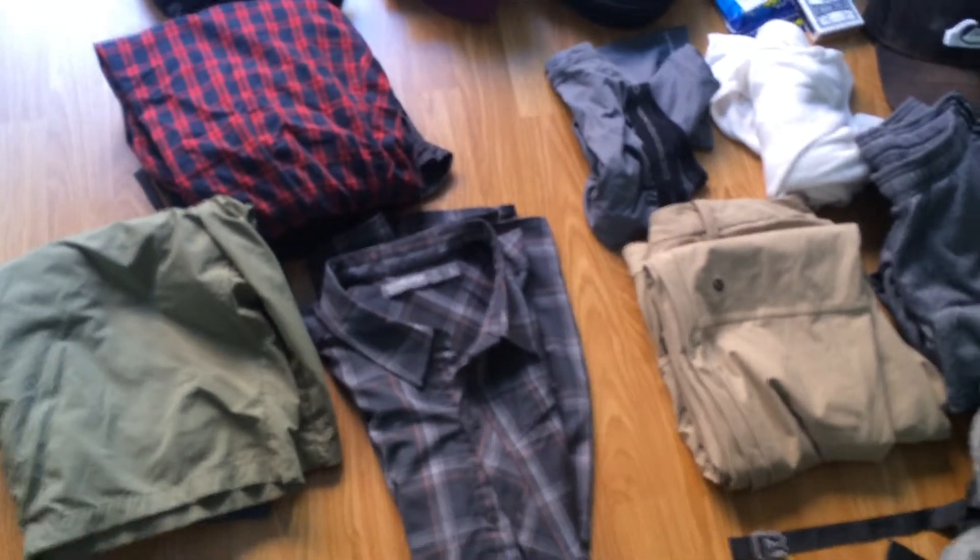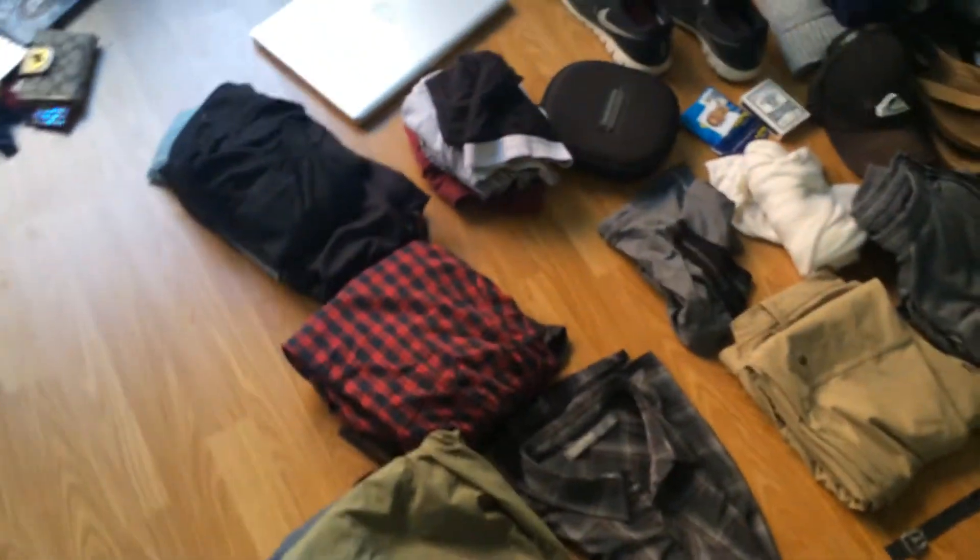I wore those the other day, sweated a little in them, and they smelled great the next day when I left them out. So those are definitely gonna be awesome for hiking.